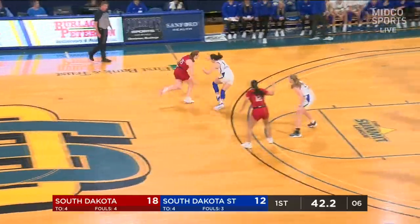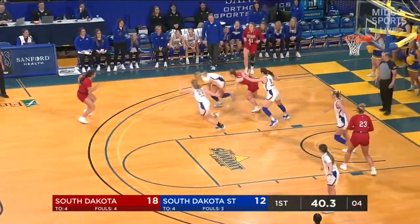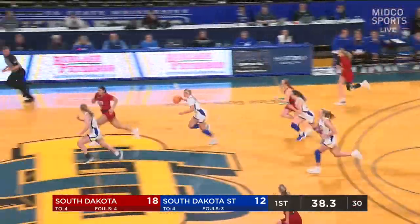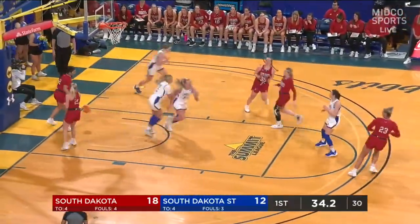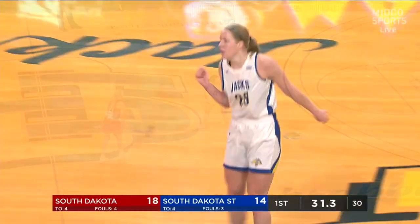Kendall Holmes backs it back out, working against Mathiewicz — poked away, stolen by Hopp. Hopp pushes it up ahead, Nelson corrals it and puts it in. It's a great job handling the basketball by Tori Nelson.